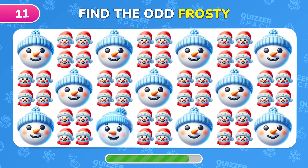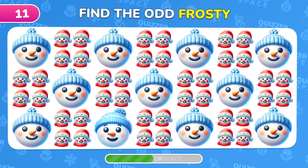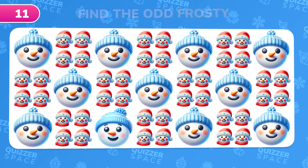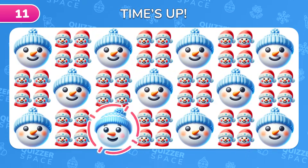Seek out the odd emoji Frosty hiding here. There he is! Frosty the Snowman, sneakily hiding right here!